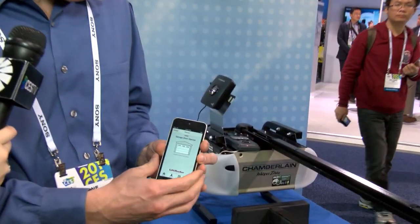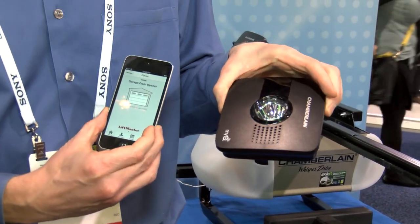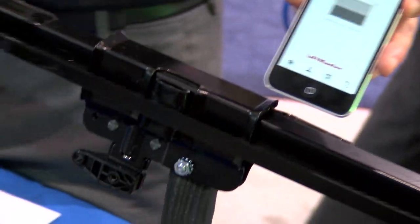This is an Internet-connected garage door opener from Chamberlain, and they've used the Arant Connect platform to basically provide an application and a very simple retrofit kit that allows you to take almost any garage door and add a smartphone control to it.